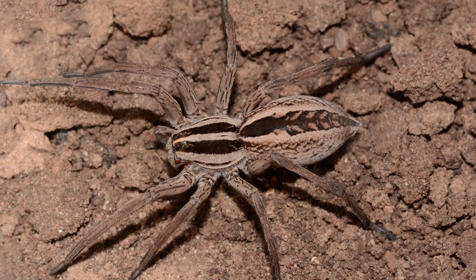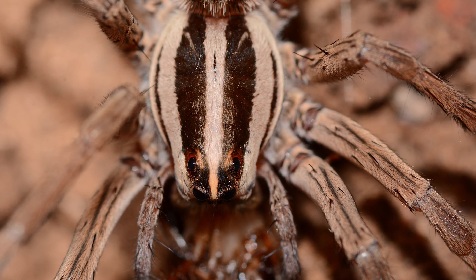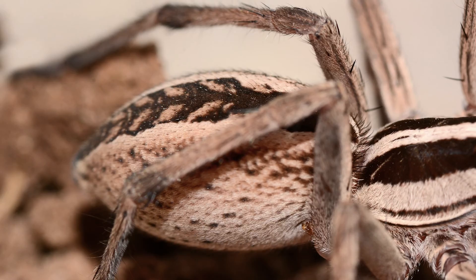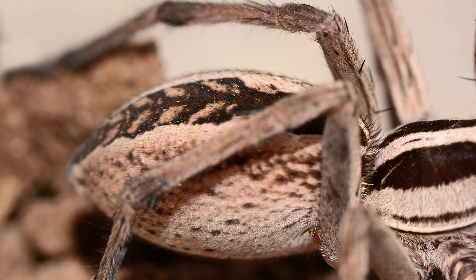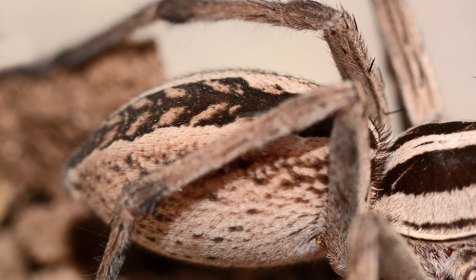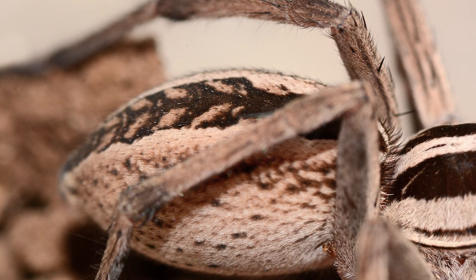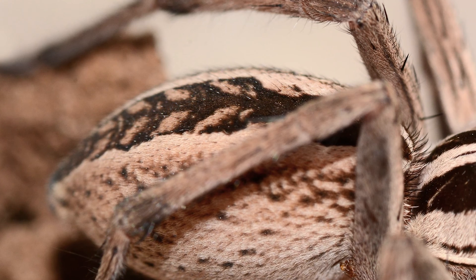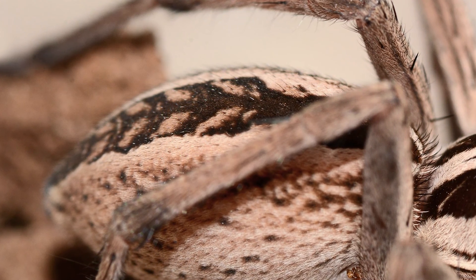The rabid wolf spider is brownish-yellow overall. The cephalothorax has two lengthwise brown stripes, while the abdomen has one large dark brown stripe between two pale areas. On the abdomen's dark center stripe, there are several tan spots or stripes that on most individuals look like incomplete chevrons. The very similar-looking dotted wolf spider does not have these tan markings on the dark center stripe of the abdomen.